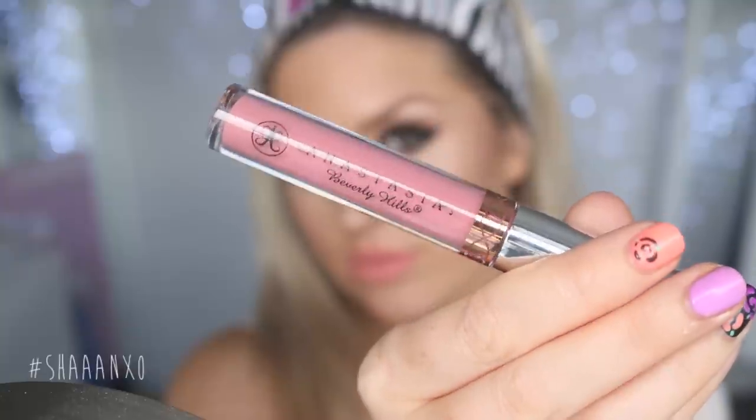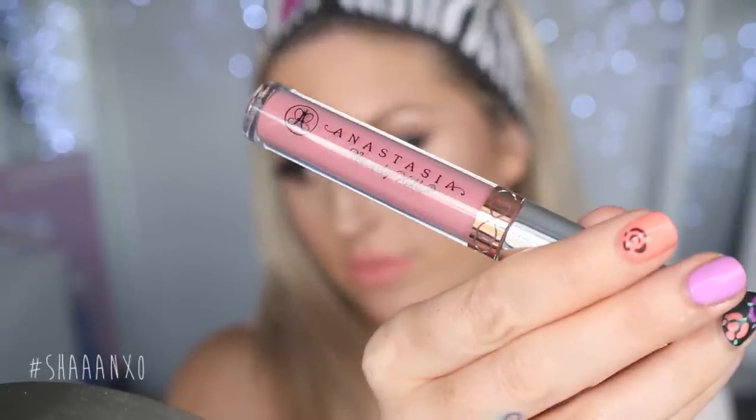For my lips I'm sticking with the pink theme, so I'm taking this lip liner — it's just a pale peachy pink color — and applying that as my base on my lips. Then I'm taking this Anastasia Beverly Hills liquid lipstick and applying that right on top. That's pretty much all I'm doing on my lips; I love the color, it's so pretty.